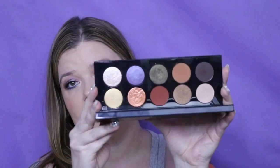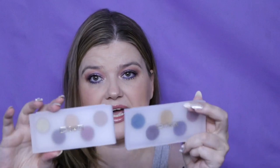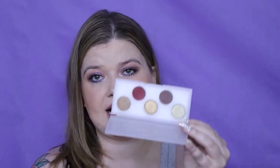I have three Pat McGrath palettes. I have the Mothership — I think this is Mothership Six. This is a palette I lusted after forever and it did not let me down. I got it, I love it, it's amazing and it performs every single time. Then I have two of the mini palettes sold at Sephora — I got these on sale. This is the Subversive and the Sublime. I haven't used the Sublime as much as the Subversive, but they are both beautiful palettes.